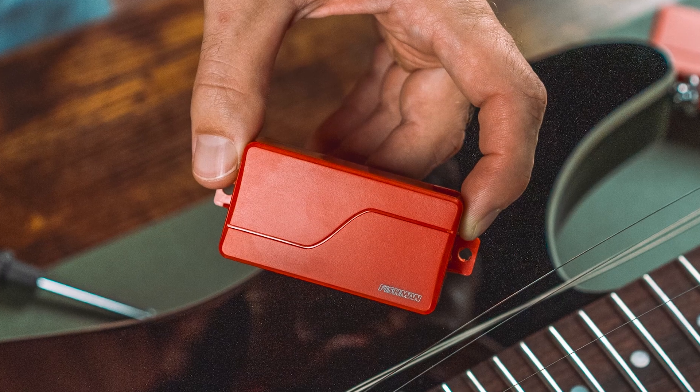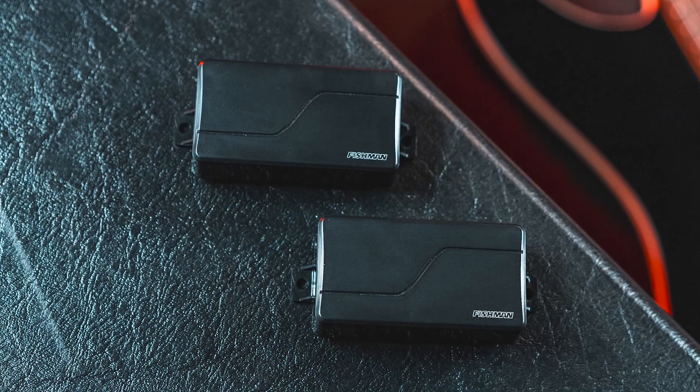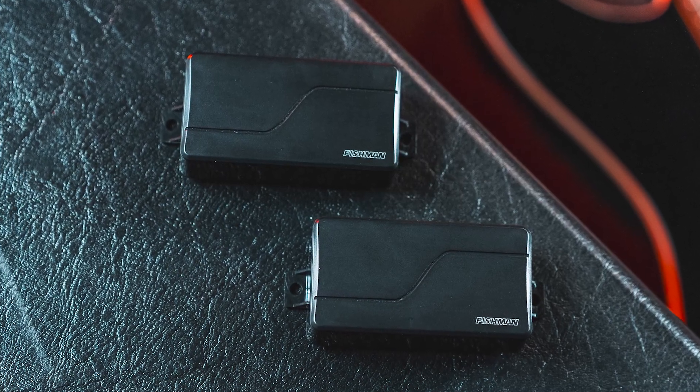And now, new Voice 3 single coil — a glassy, crystal clear tone.